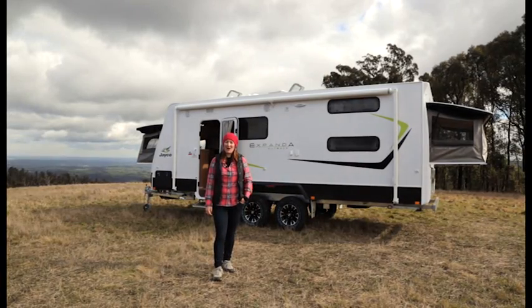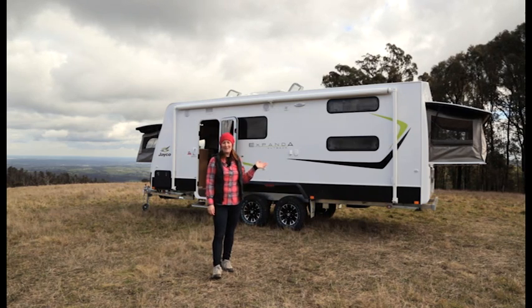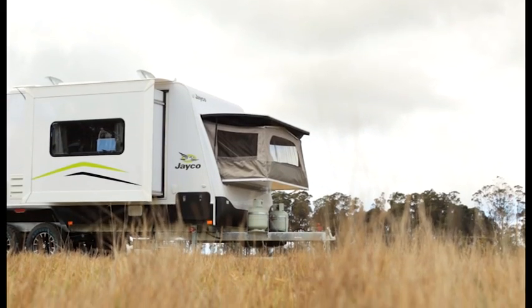Hi there, I'm Laura Keyes from Caravan World. We're here in the beautiful King Lake National Park, north of Melbourne in Victoria. And as you can see behind me, we're here with the Jayco Expander Outback Caravan. It's a 21-foot caravan and it can sleep a family of up to six people. So let's go take a closer look.